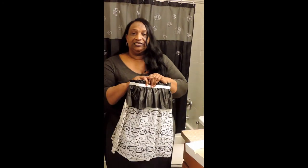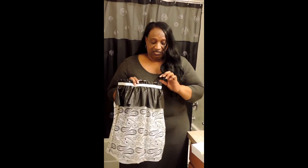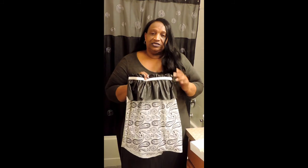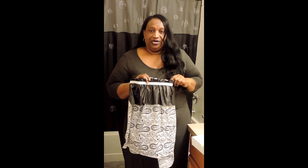One lady asked how she can clean it. My suggestion is whatever you use to clean your bathroom, you can use it on here — just wipe it down. But if you order the cloth version, be careful because you don't want to bleach it and you don't want to stain it.